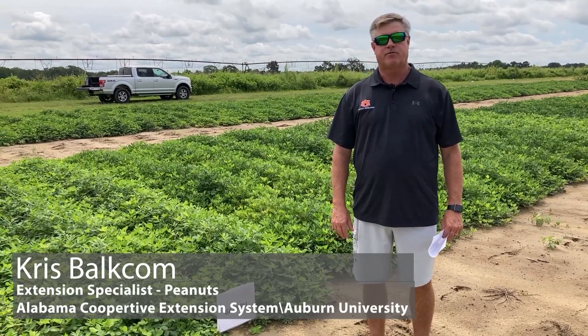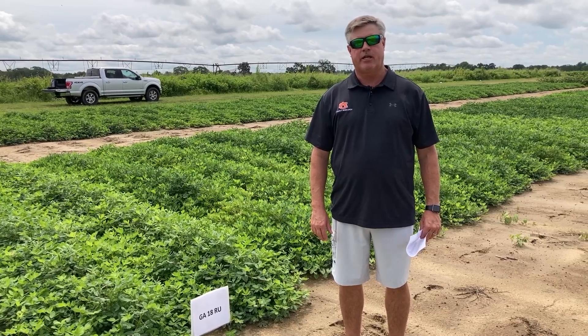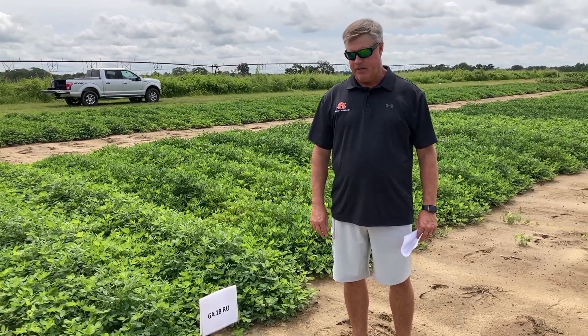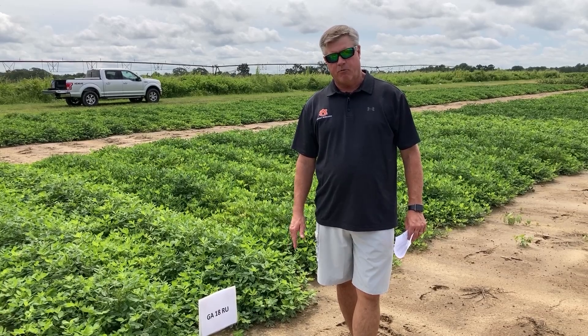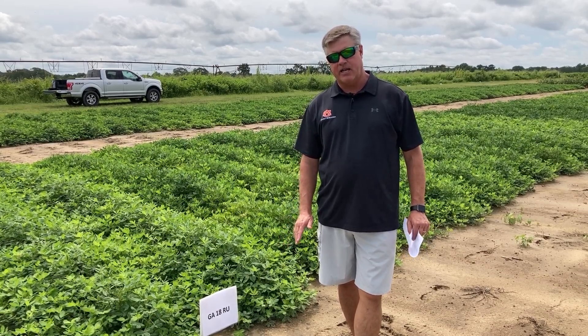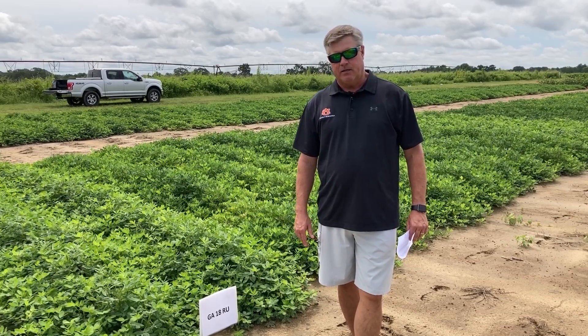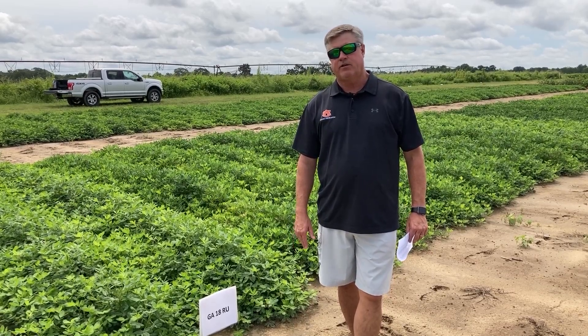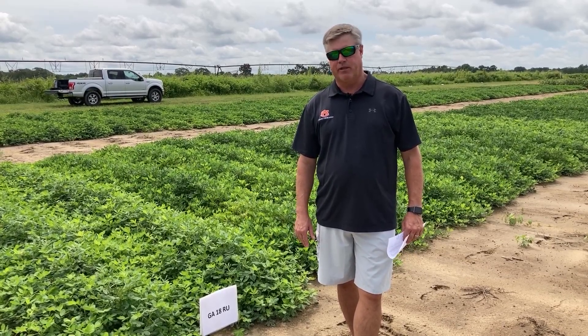I'm Chris Balcom, extension peanut specialist for Auburn University. I'm here at the Wiregrass Research Extension Center in Headland, Alabama. We're standing in the peanut variety test that we have here. We're going to be talking about these different varieties in the test this year, focusing on varieties currently in growers' fields and what's to come, and some of the aspects of each variety that we've seen recently.